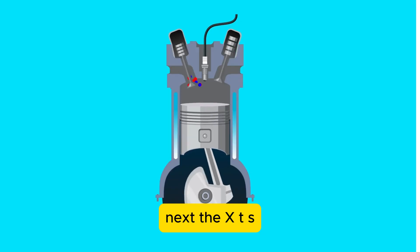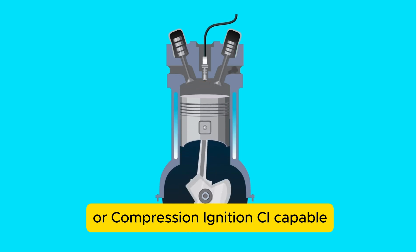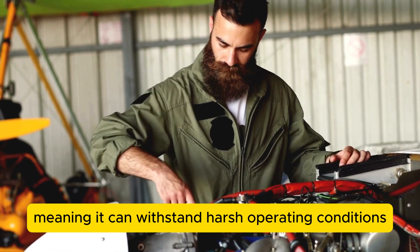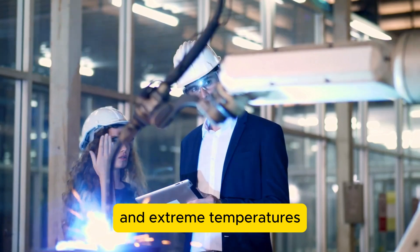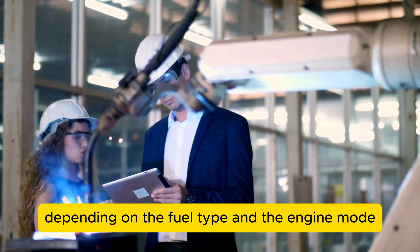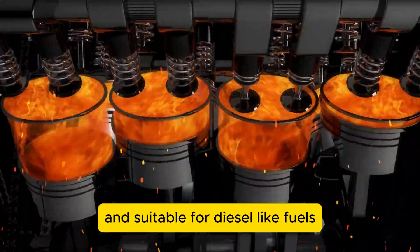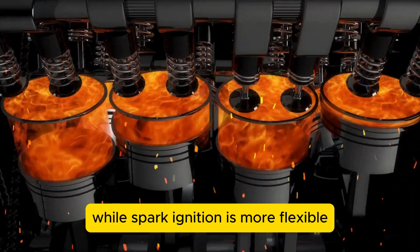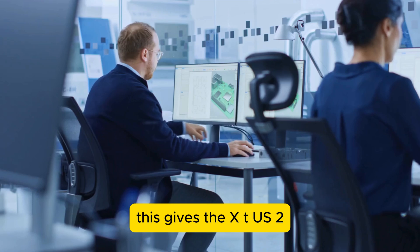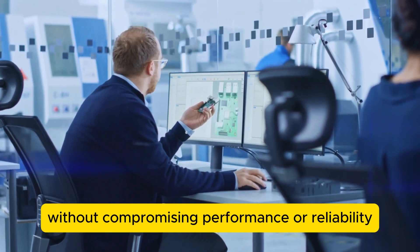Next, the XTS-210 is designed to be Spark Ignition (SI) or Compression Ignition (CI) capable. Built with military-grade robustness in mind, it can withstand harsh operating conditions and extreme temperatures. Compression ignition is more efficient and suitable for diesel-like fuels such as JP8 or Jet A, while spark ignition is more flexible and suitable for gasoline-like fuels such as ethanol and methanol. This gives the XTS-210 the ability to run on a wide range of fuels without compromising performance or reliability.